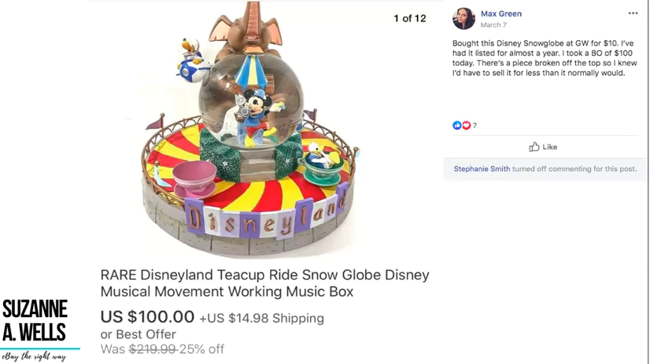Max bought a rare Disneyland teacup ride snow globe at Goodwill for $10, had it listed for almost a year, and took a best offer of $100. There's a piece broken off at the top so he knew he'd have to sell it for less than normal. A few things to note: some items take a while to sell — be patient and confident they will sell. Also, it's broken and he still got $100. eBay is not the place for perfectionists; get your items listed and see what offers you get.